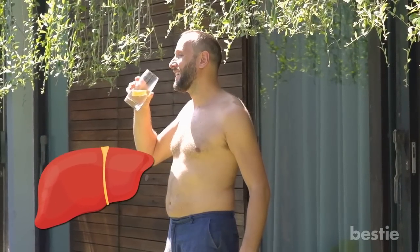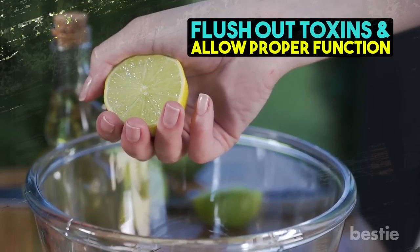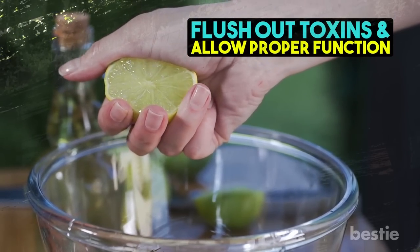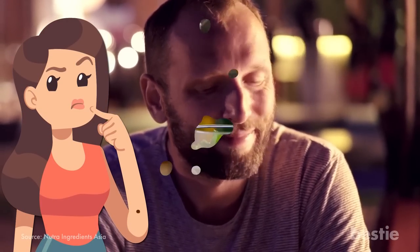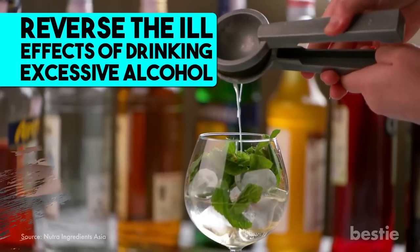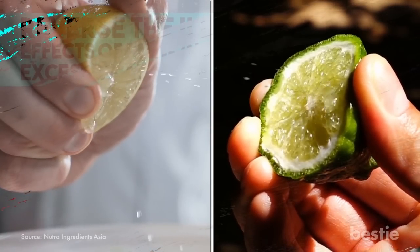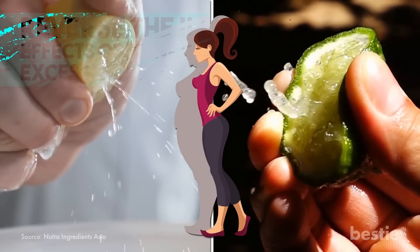13. Lemon. Drinking lemon water in the morning is one of the best ways to kickstart your day. Not only does it cleanse the liver, but also keeps the immune system intact. Lemon juice stimulates the liver to flush out toxins and allow proper function. Ever wonder why people drink lemon juice for a hangover? It's because lemon juice has the capacity to reverse the ill effects of drinking excessive alcohol. Lemon and lime also protect the liver from damage, and are effective if you're looking to lose a couple of pounds.